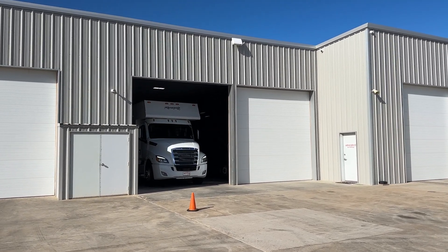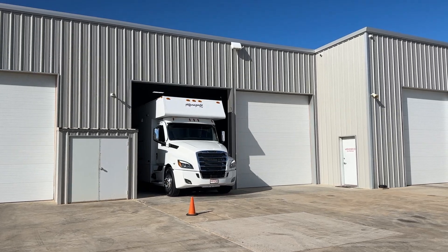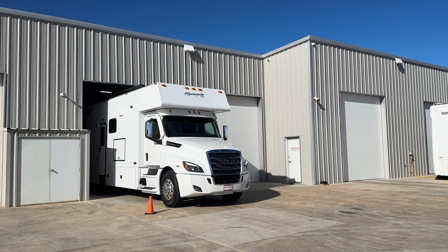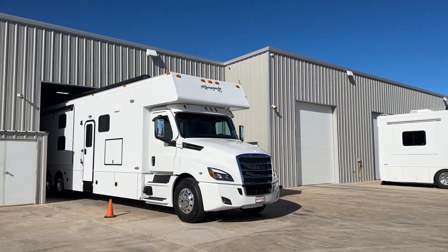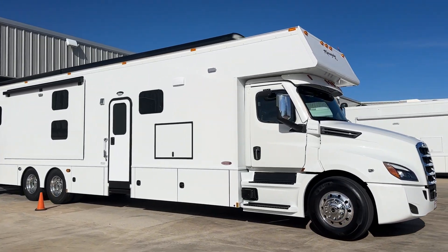Hey guys, Performance Motor Coaches. This is Darren Benton. I want to do a video of an available classic. I haven't had a classic available in quite some time. This is a CBF on a 600 horsepower Freightliner Cascadia.